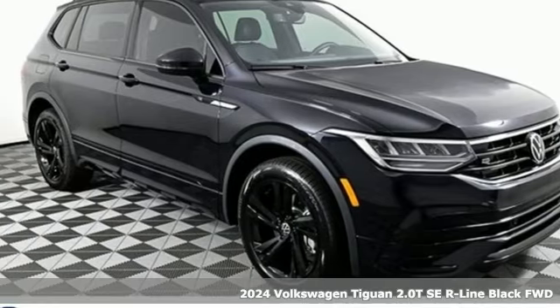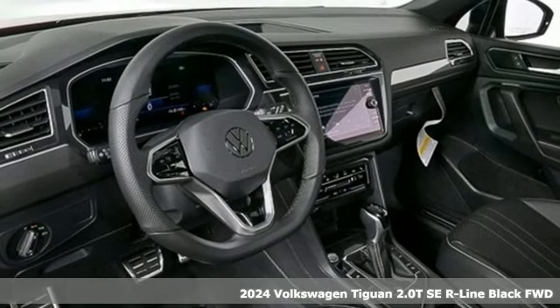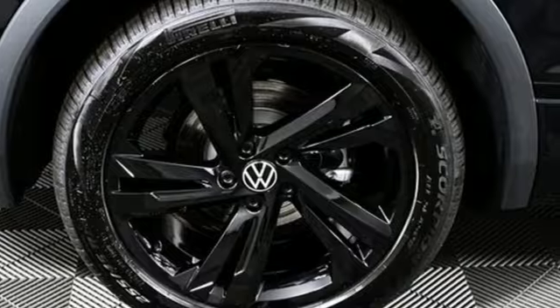Here's a new 2024 Volkswagen Tiguan. No matter how rugged the path is, you'll be traveling in premium comfort. It comes with the features you need, and better yet, want.